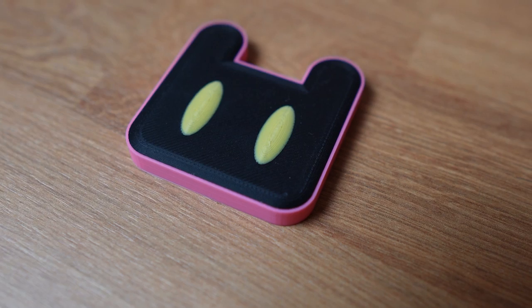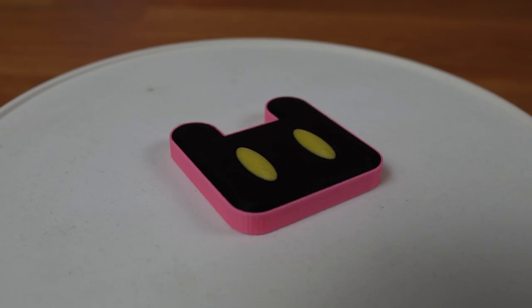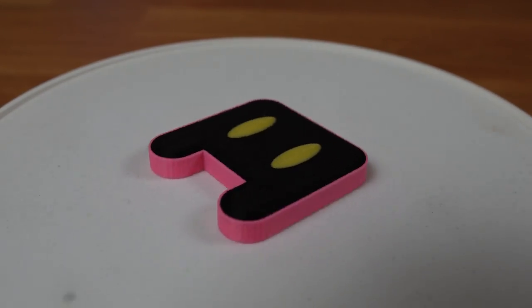Another hair clip slash button pin I designed is this one based off Shirley, or Nemesis, from the anime game Tower of Fantasy. Unlike the 8-bit moon, however, this hair clip is designed as one single part, so a printer with a multi-material system is required to print it.